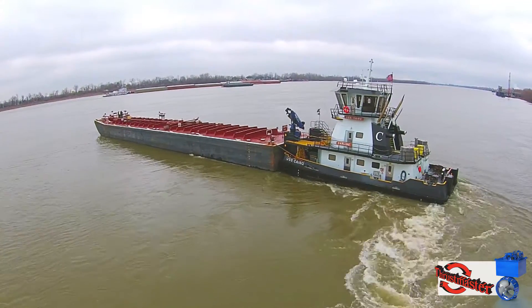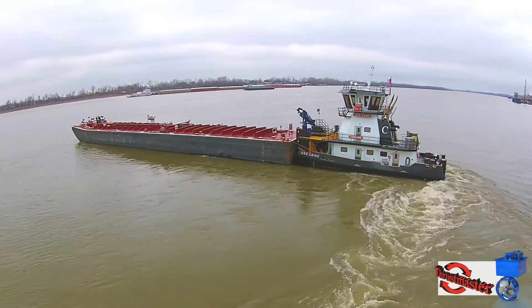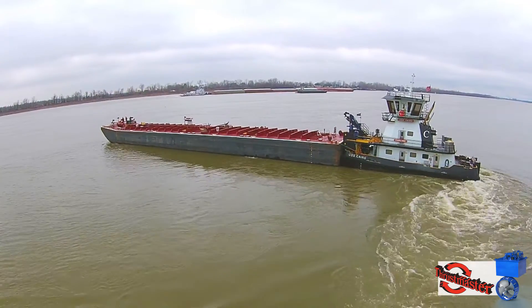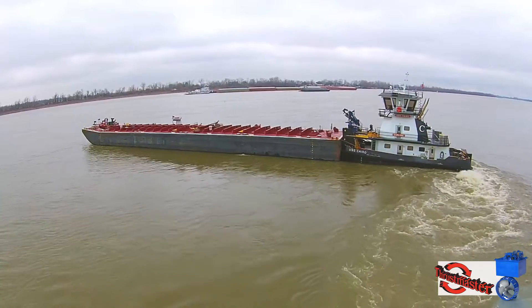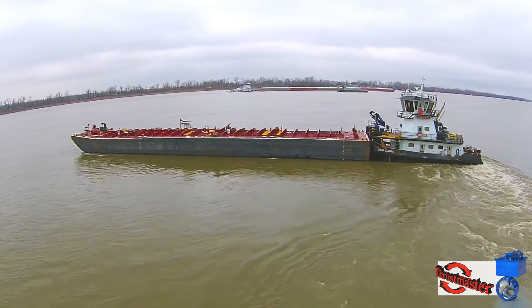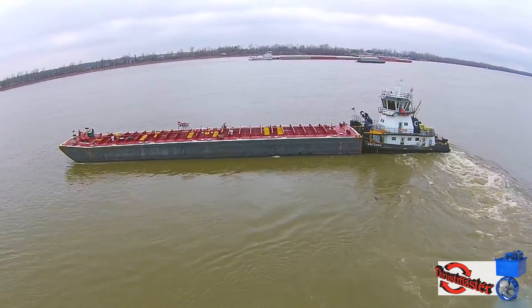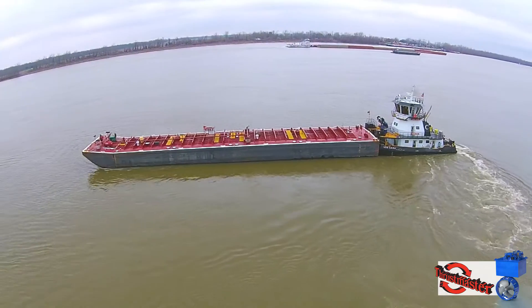The rudders cause a lot of drag. They slow down the tow. With Z-drives, you don't have to slow down for a bend in the river — you can go through there at full speed. You eliminate the drag of the rudders, so therefore your speed is higher.